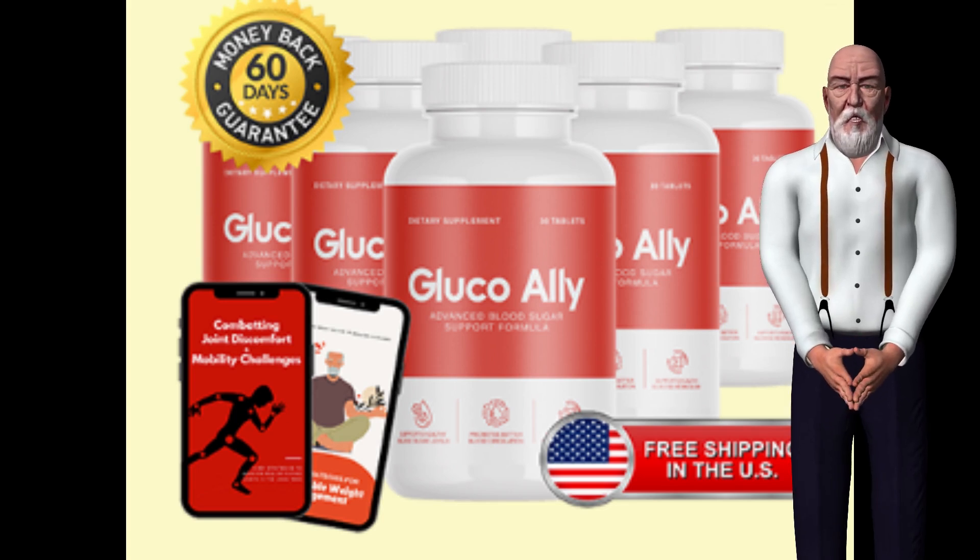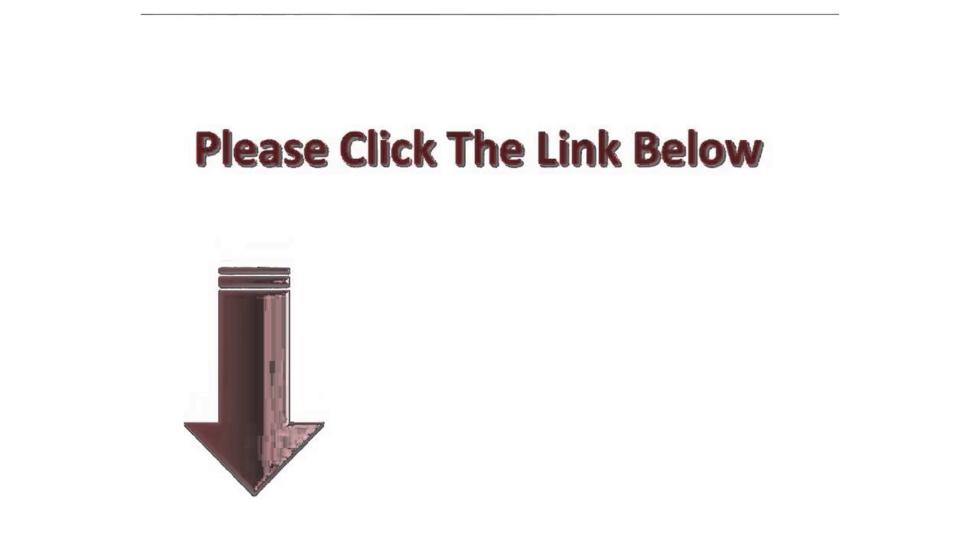To get GlucoAlly at a discounted price, click the link in the first comment on this video.